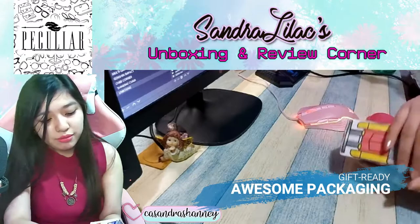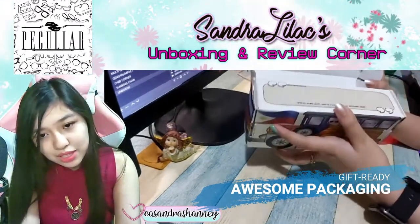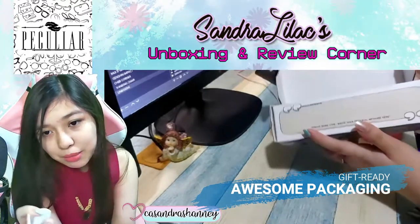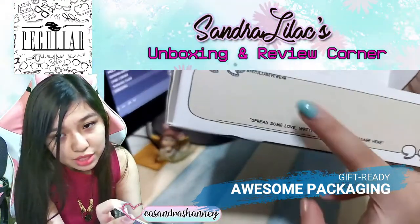I really like it too. We also have this — if you want to give this to somebody, there's already something pre-made for you. You can put your message over here.